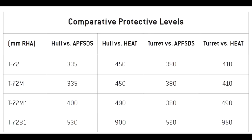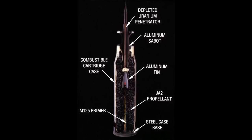The T-72M1 had 400mm vs APFSDS and 490mm against HEAT. In comparison, the APFSDS projectile used by the U.S. in the Gulf War was the M829A1, which had 570mm penetration at 2km — more than enough to take out Iraqi tanks.